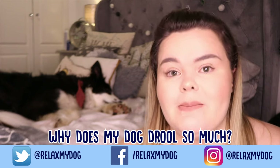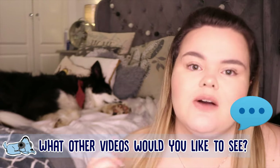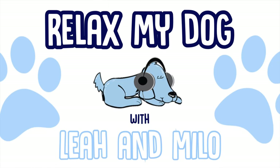So today we're going to be talking about exactly why that might be happening. Before we get started, let me know down below in the comments any other videos you would like to see about any topic — we absolutely love hearing your ideas. So there are some causes and also some suggested treatments for dogs that drool an awful lot.